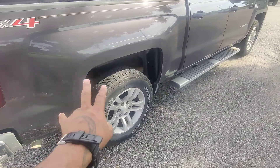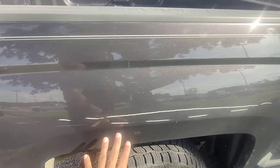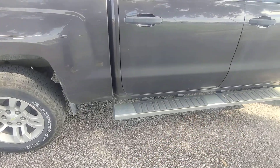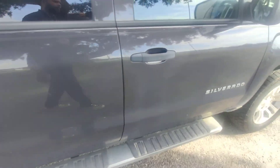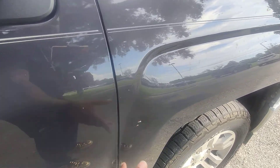Moving around to the side, we do have a little scratch here. Again, this can be buffed out. Like I said, my guys haven't been able to touch this vehicle at all — we've got so much stuff going on right now. We've got the other running board. Got a little tiny ding, but that's nothing serious.